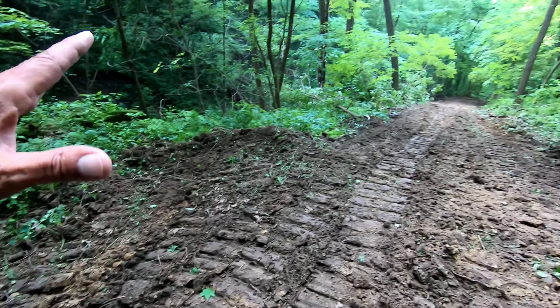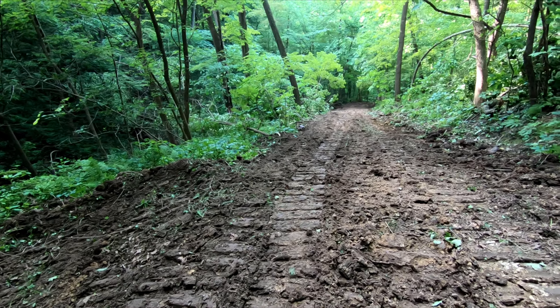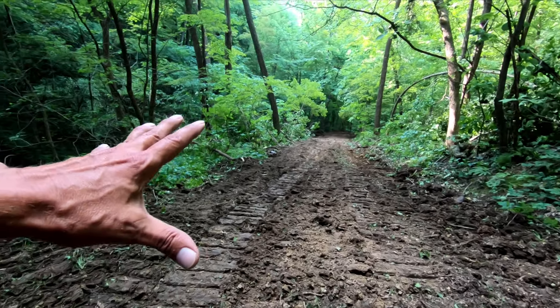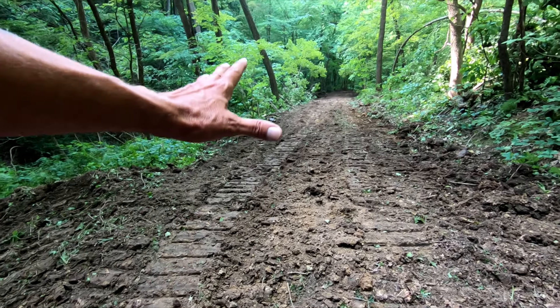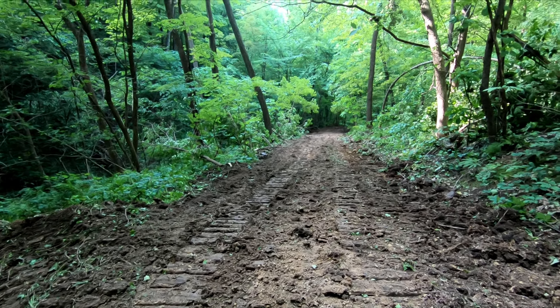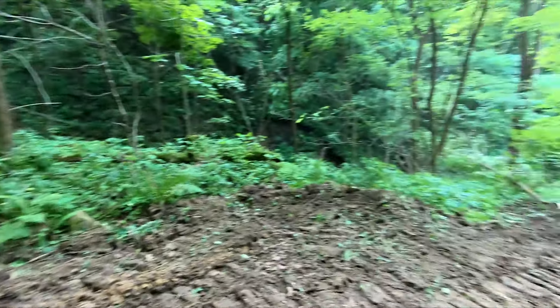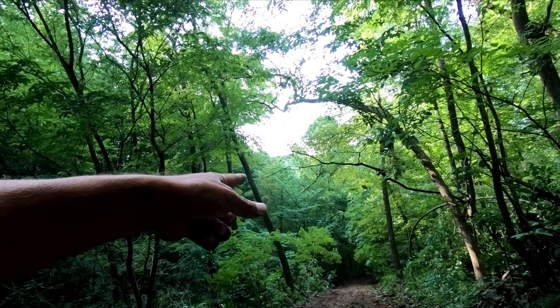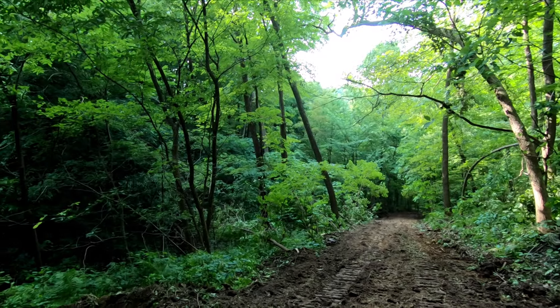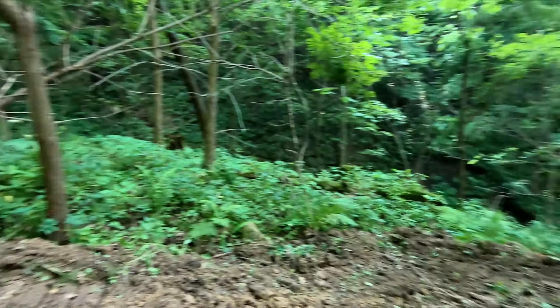He redid the water bars right where they were and they're probably as good as it's going to get. You just can't wear these things down — if you put tire tracks through them when it's wet, water just goes right through those tire tracks. It already has speed coming down, goes through the tire tracks, and next thing you know the road's gone. Every certain distance, you need to stop the water and get rid of it.